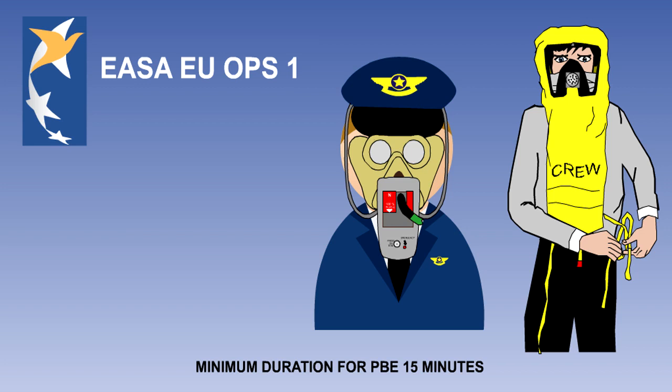Protective breathing equipment must be able to protect the eyes, nose and mouth of the wearer, and provide breathing gas for a minimum period of 15 minutes.